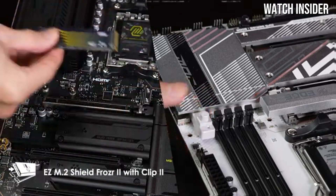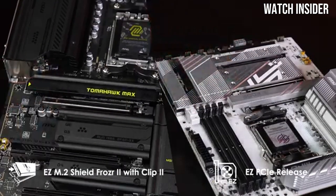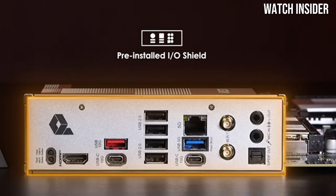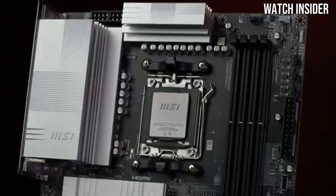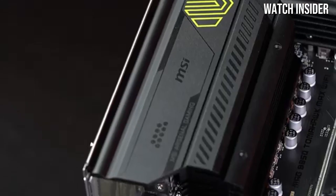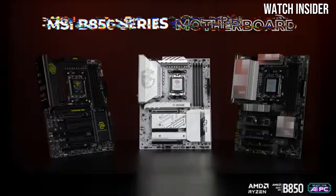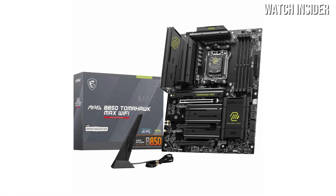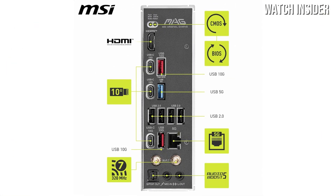The board supports the latest processors, providing users with ample room for future upgrades and ensuring compatibility with the latest technology. The connectivity options are extensive, featuring multiple PCIe slots for graphics cards and additional expansion cards, as well as ample USB ports, including USB 3.2 Gen 2 Type-C. The inclusion of Wi-Fi 6 is a notable feature, providing fast and reliable wireless connectivity that caters to today's high-speed internet demands. Additionally, the motherboard's built-in Bluetooth functionality allows for easy connection with peripherals, enhancing the overall user experience.